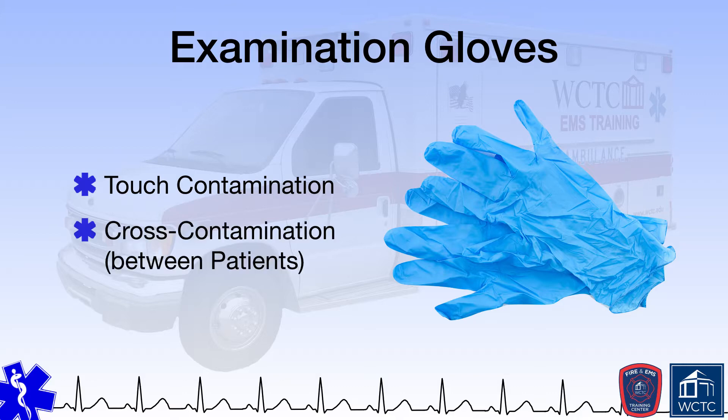Along those lines, EMS providers should switch gloves when moving between patients if on a scene with or providing care to multiple patients. Failure to do so can result in cross-contamination between patients, whereby a pathogen on patient A is transferred to patient B by the paramedic who neglected to change gloves in between assessing or providing care to the two patients.